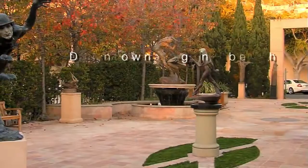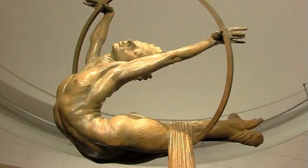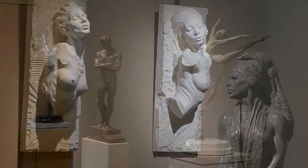Well thank you Judith. Dawson Cole Fine Art is located in downtown Laguna Beach. We've been here since 1997 and our focus is on contemporary figurative artwork. We represent museum quality artists such as Chuck Close, Wayne Thiebaud, Donald Sultan, and Picasso.